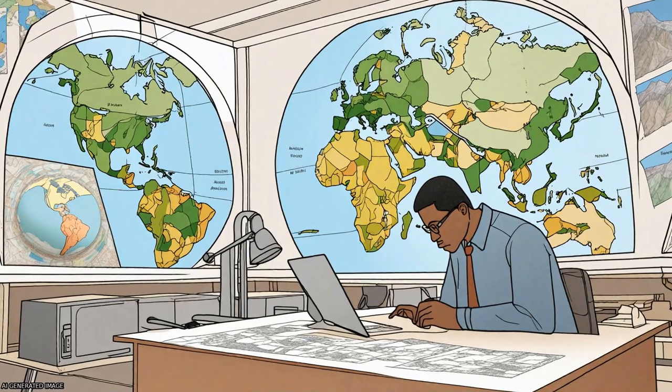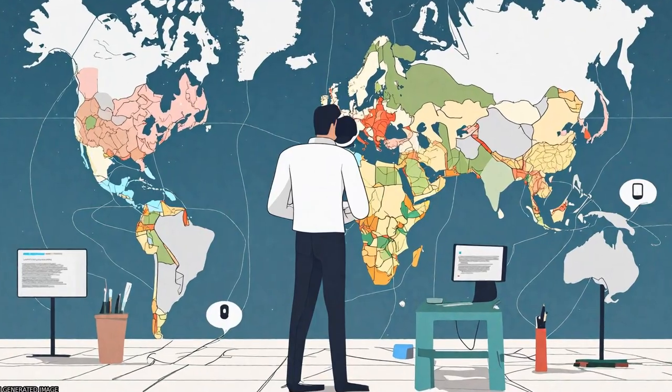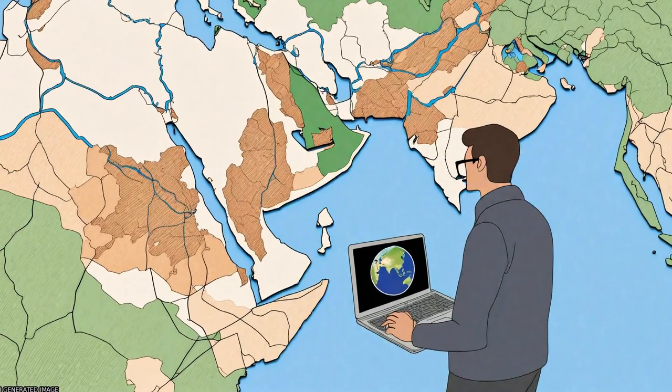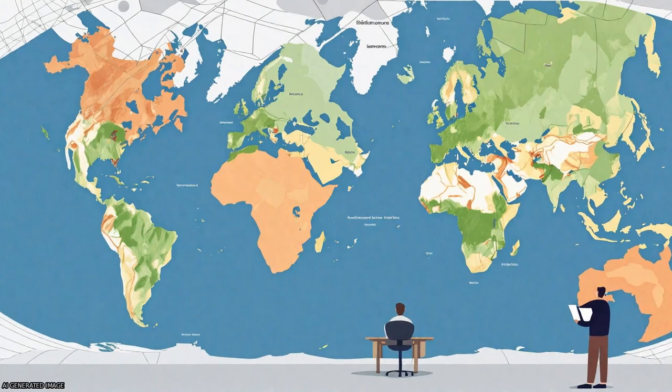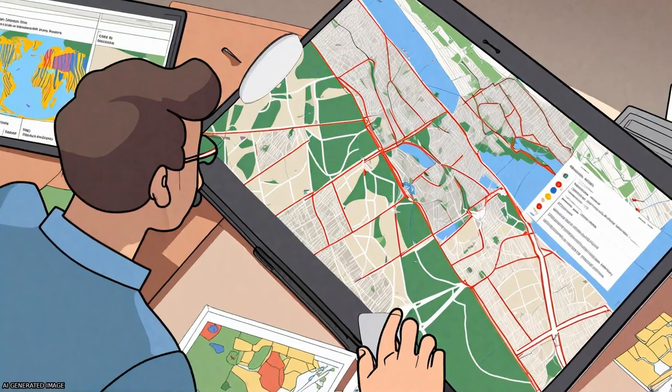Examination of the data showed that usage was dominated by institutions based in developed nations, with study sites mainly in developed nations, and very few studies originating from institutions based in less developed nations, particularly in the African continent.